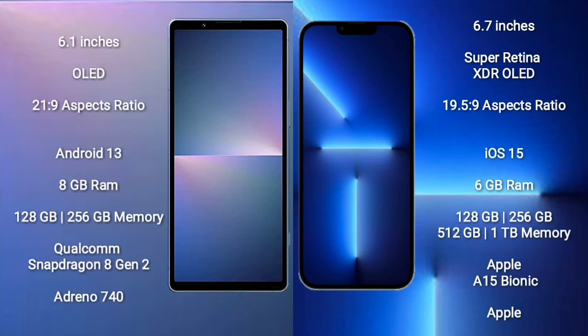Sony Xperia 5 Mark 5 comes with a 6.1-inch OLED display and an aspect ratio of 21:9. iPhone 13 Pro Max comes with a 6.7-inch Super Retina XDR OLED display and an aspect ratio of 19.5:9. Sony Xperia 5 Mark 5 runs on Android 13.